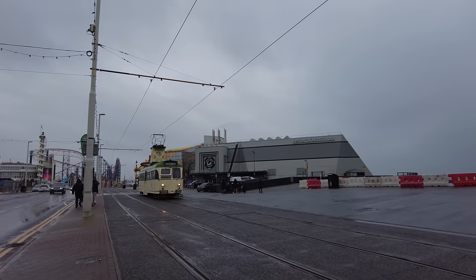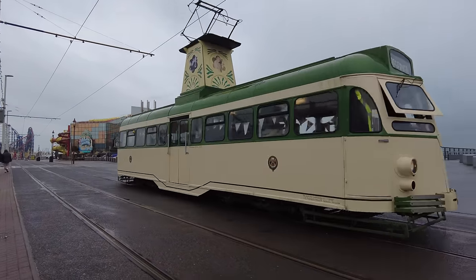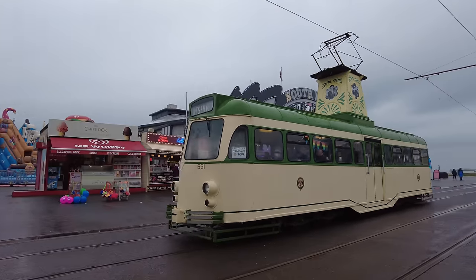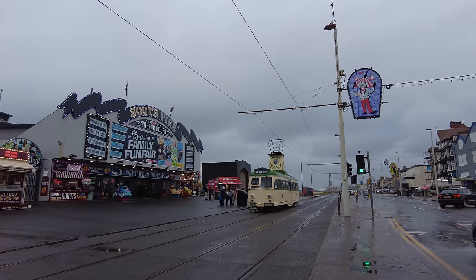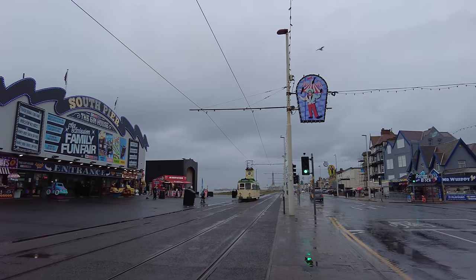Oh, check it out - we've got another tram. I've not seen that one out before, I don't think. Is that a brush car? I'm not sure - let me know what you think. I think that one's a brush car - you might want to let me know in the comments. I've not seen that one out for a while.